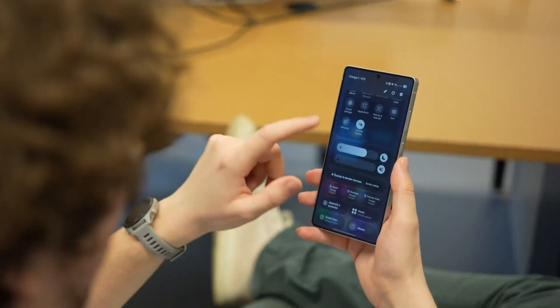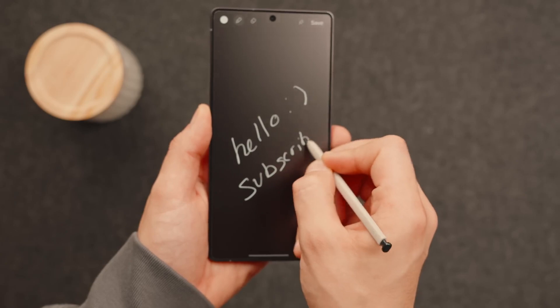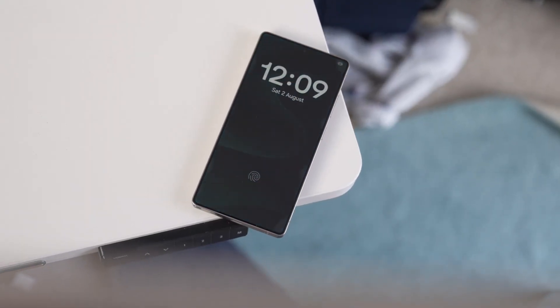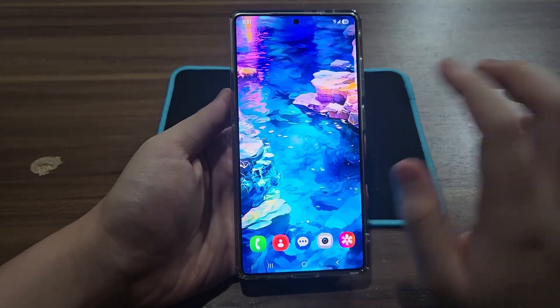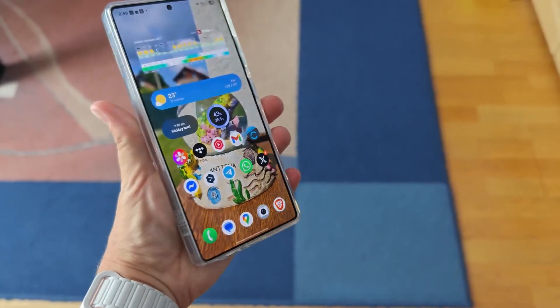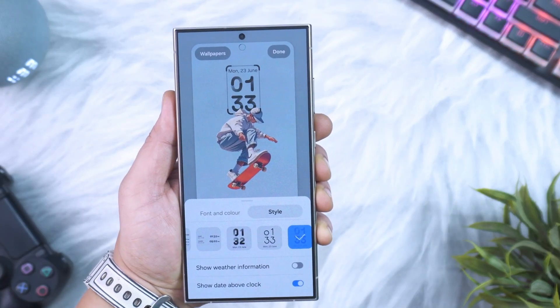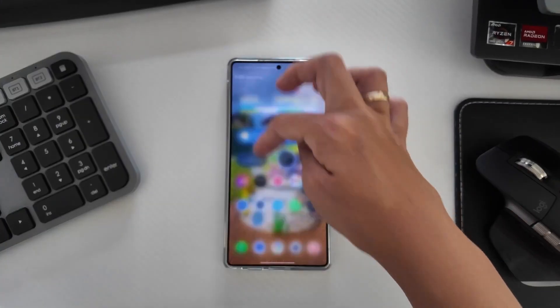Just weeks ago, the beta was exclusive to Samsung's most expensive devices — the Galaxy S24, Z Fold 6, and Z Flip 6. Pretty standard, right? But suddenly Samsung opens the doors for the Galaxy S23 lineup, plus phones like the A36, A35, A54, and A55. That's not just an expansion — it's Samsung signaling that updates aren't just for the elite crowd anymore. And the fact that mid-rangers are getting a taste of Android 16 this early, that's unheard of in the Android world.